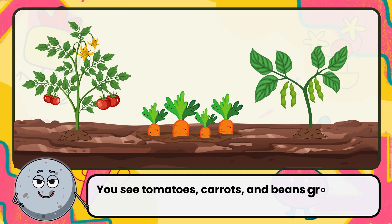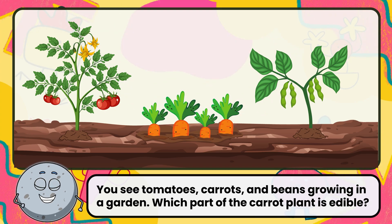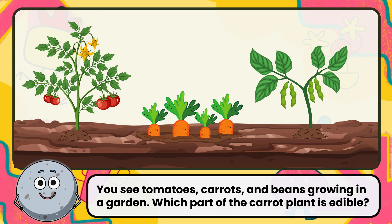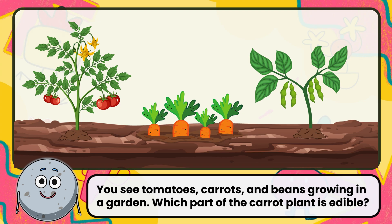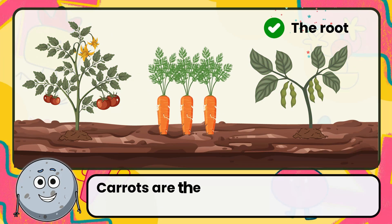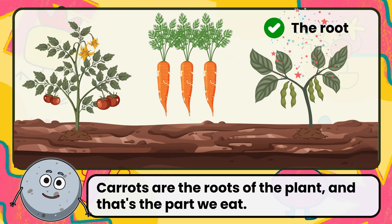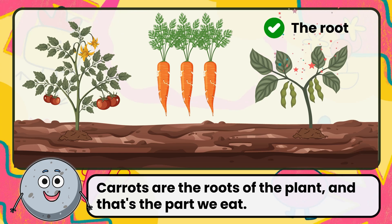You see tomatoes, carrots, and beans growing in a garden. Which part of the carrot plant is edible? Correct. The answer is the root. Carrots are the roots of the plant, and that's the part we eat.